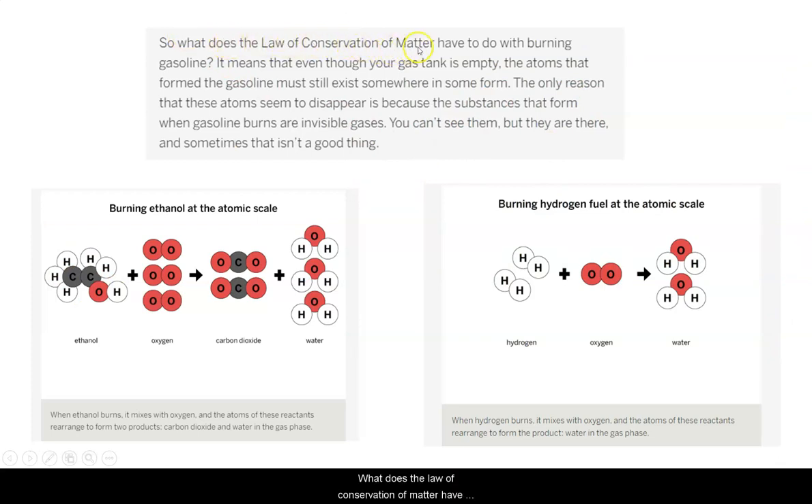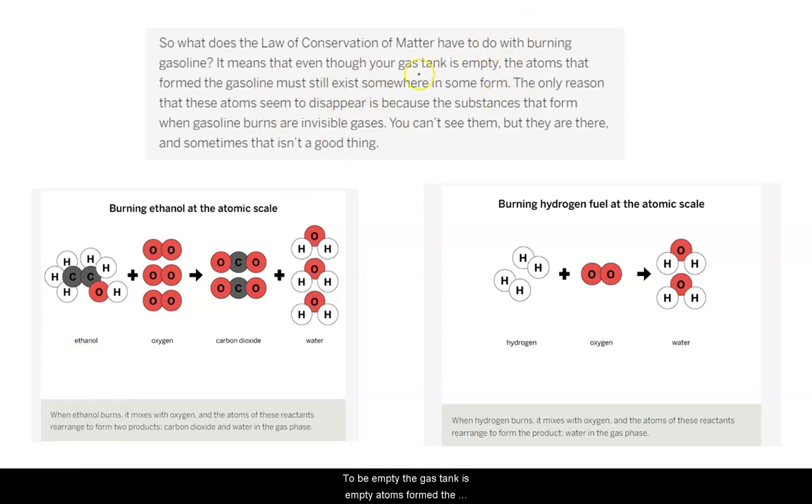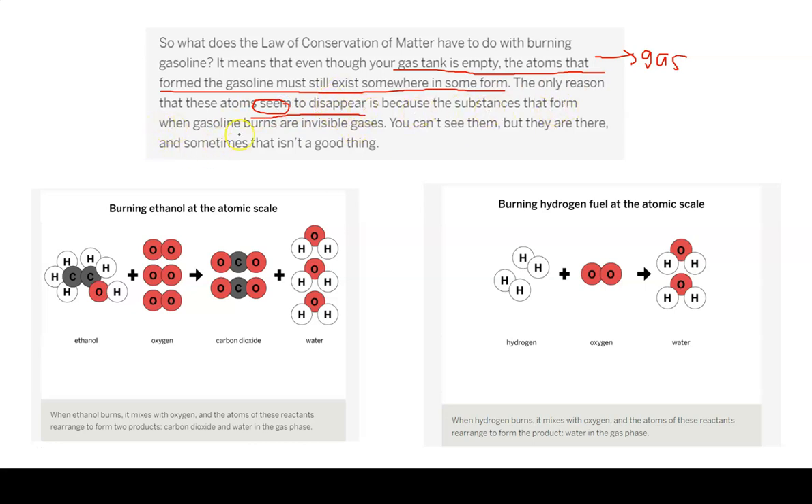So what does the law of conservation of matter have to do with burning gasoline? It means that even though your gas tank is empty, the atoms that form the gasoline must still exist somewhere in some form. The only reason that these atoms seem to disappear is because the substances that form when gasoline burns are invisible gases. But as we knew from our phase change unit, there are still atoms in those gases — they're so spread out that we are not able to see them with our eyes. You can't see them, but they are there.